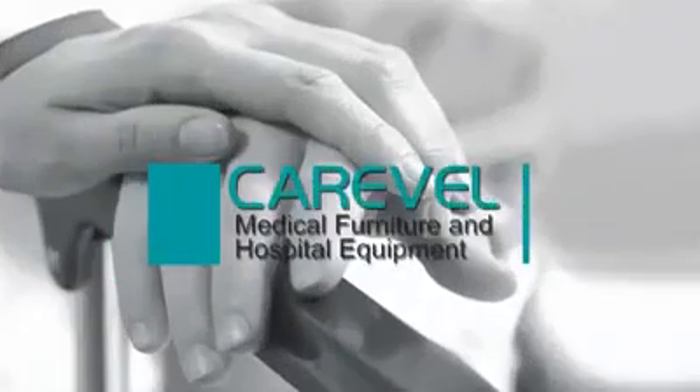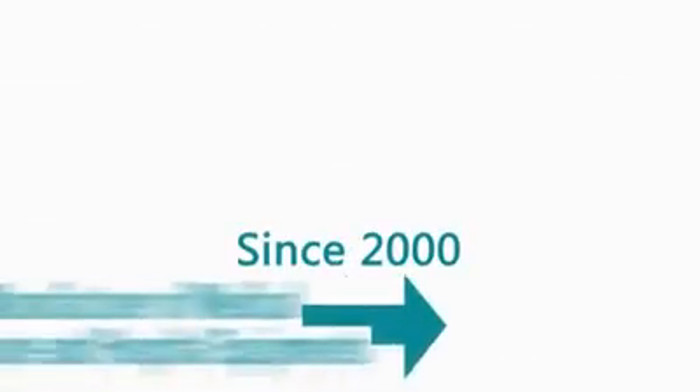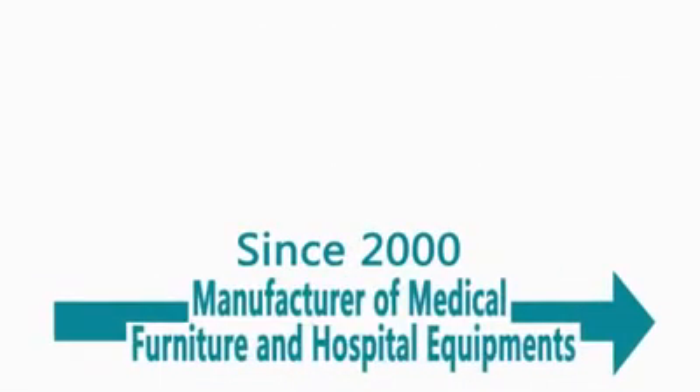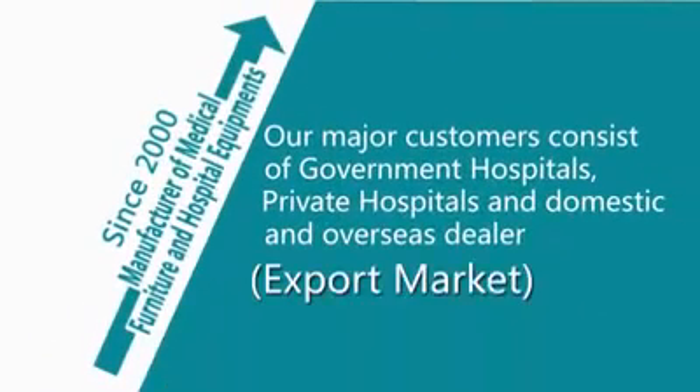KVL Medical Furniture and Hospital Equipment — since 2000, a manufacturer of medical furniture and hospital equipment. Our major customers consist of government hospitals, private hospitals, and domestic and overseas dealer export markets.